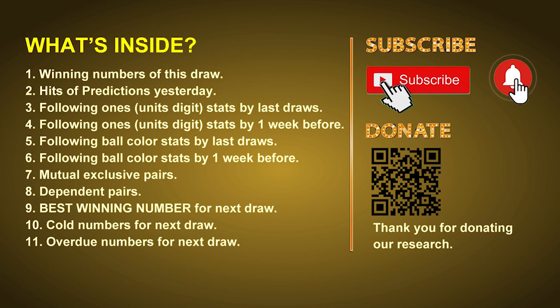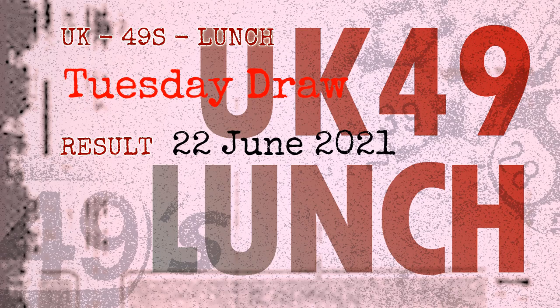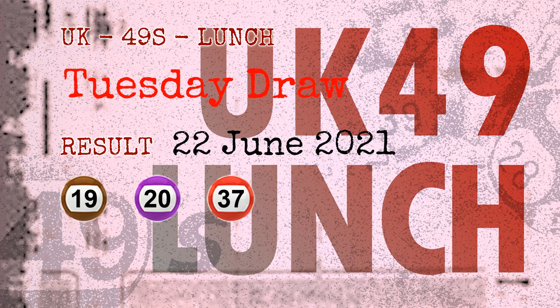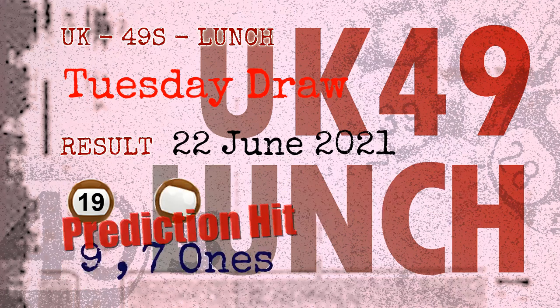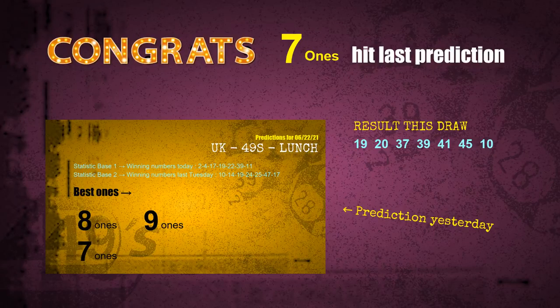Now let's go. The winning numbers of Tuesday, June 22nd 2021 are 19, 20, 37, 39, 41, 45, and the booster number is 10. Congratulations to friends who bet on nine ones, seven ones, and number 19, and brown balls — nine ones are hit, seven ones are hit, brown balls are hit.